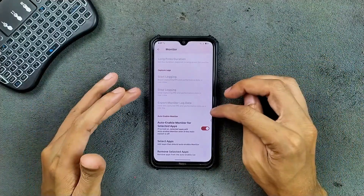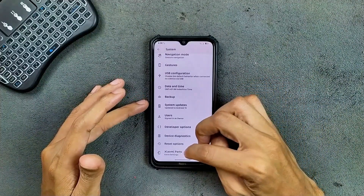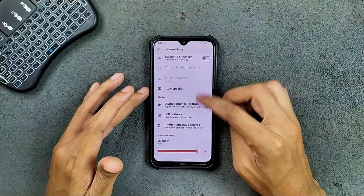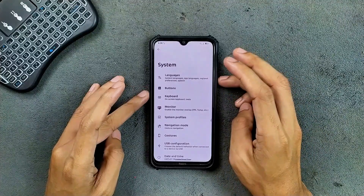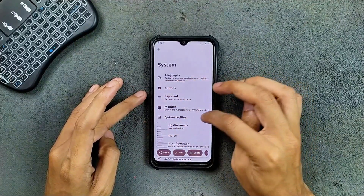We also get Xiaomi parts option, where you can tweak and calibrate the display to your liking. Swipe-to-screenshot is also working well with no issue at all.